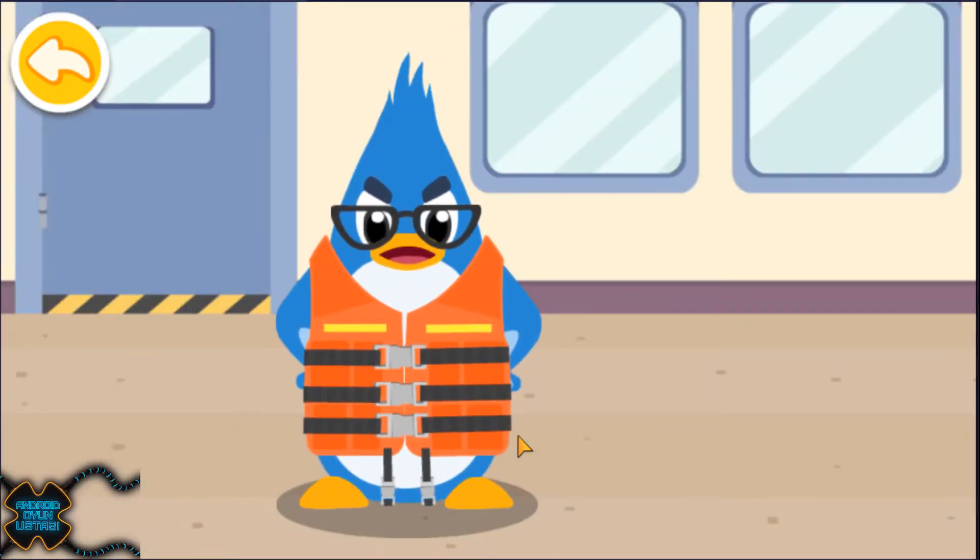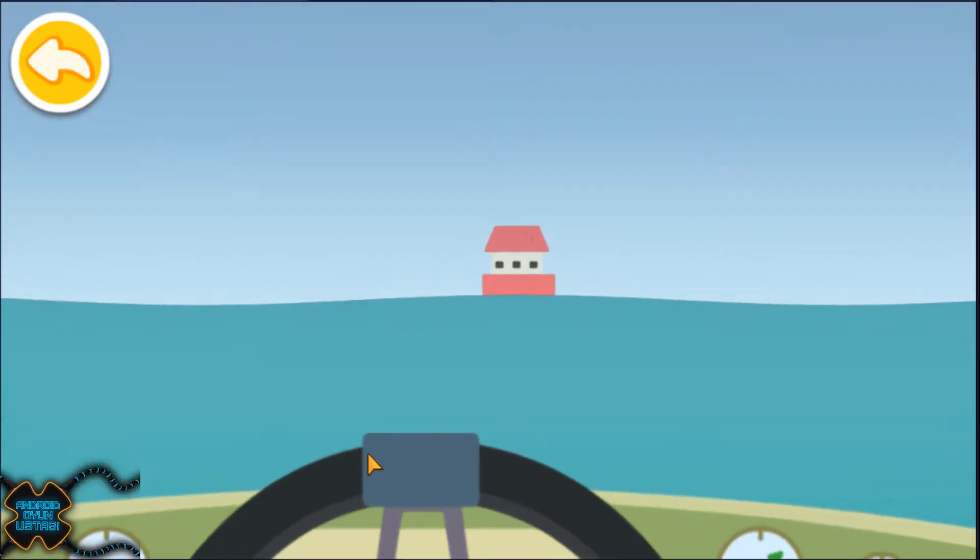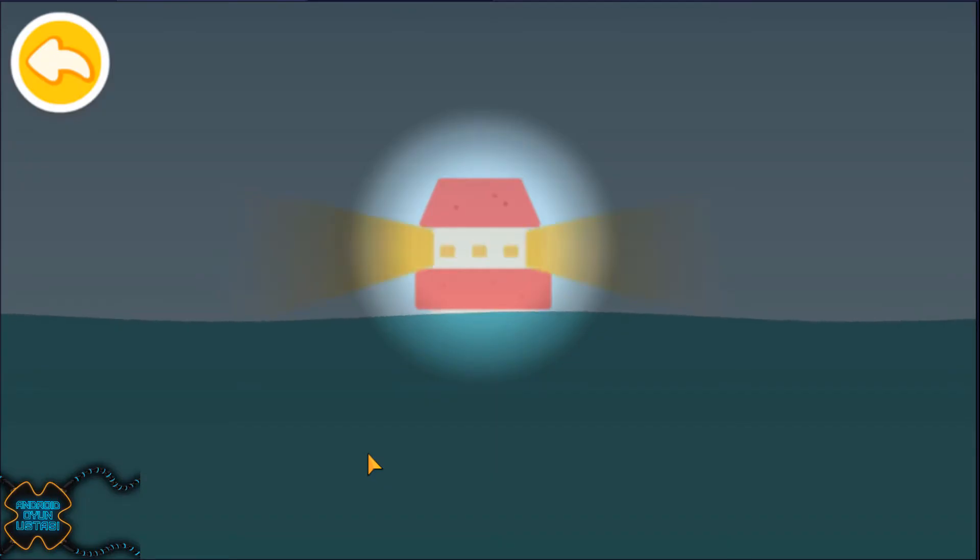Always wear a life jacket when going to sea. Look, it's the lighthouse. Let's go quickly.